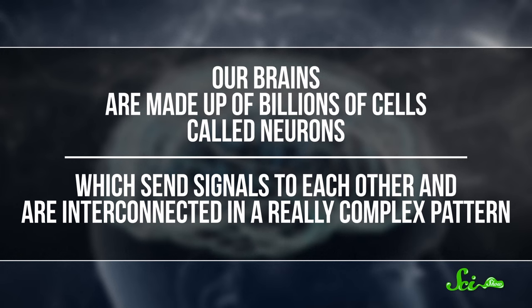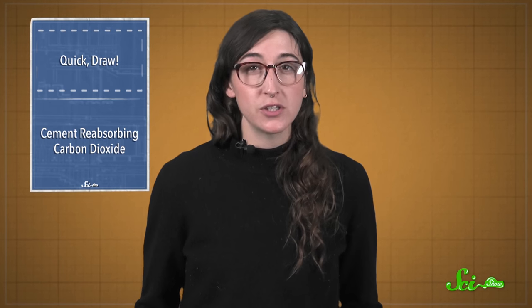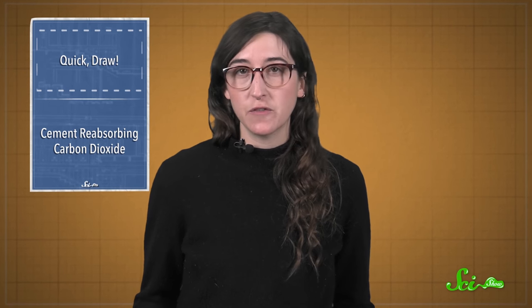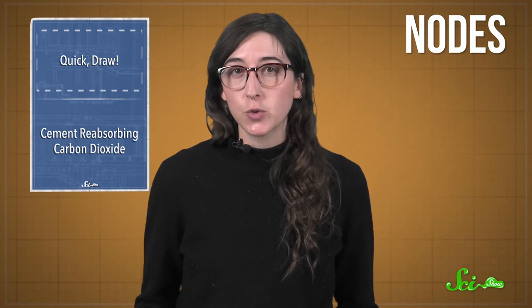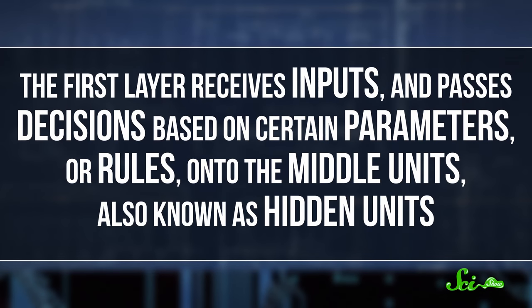Our brains are made up of billions of cells called neurons, which send signals to each other and are interconnected in a really complex pattern. Instead of being made of neurons, neural networks are made of a bunch of individual computing units, or nodes, that work together and are usually set up in layers. The first layer receives inputs and passes decisions based on certain parameters, or rules, onto the middle units, also known as hidden units.